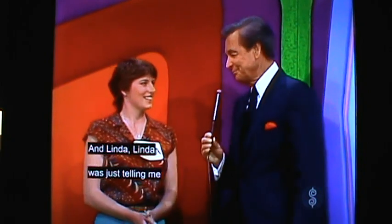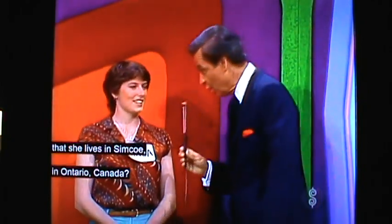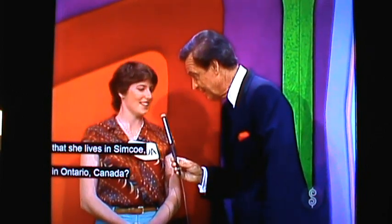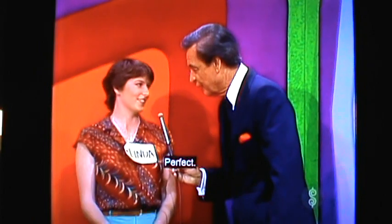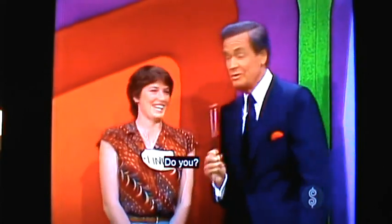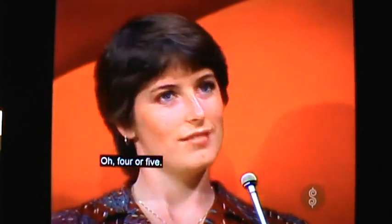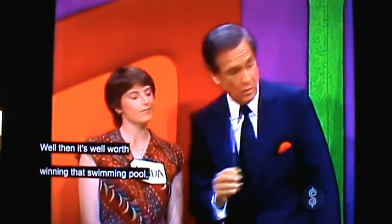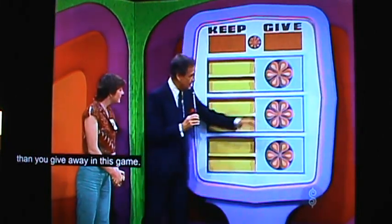And Linda — Linda was just telling me that she lives in Simcoe in Ontario, Canada. And that swimming pool would be perfect, wouldn't it? Perfect — for ice skating in December! I don't ice skate, I like swimming. Well, you could swim. How many months in the year could you swim outside in Simcoe, Ontario, Canada? Four or five. Well, then, it's well worth winning that swimming pool, and you will if you keep more than you give away in this game.